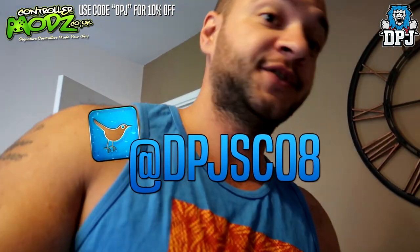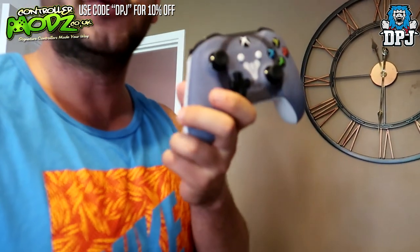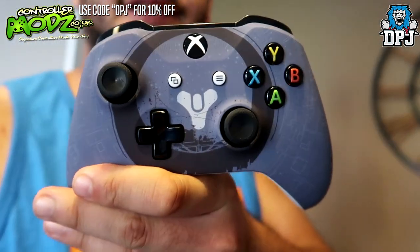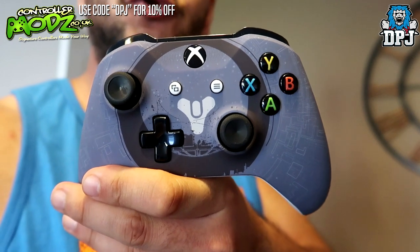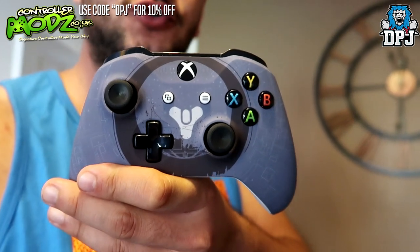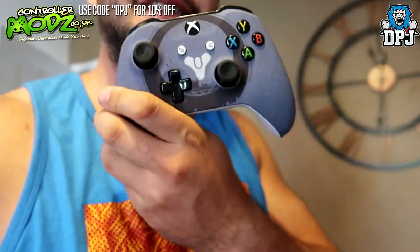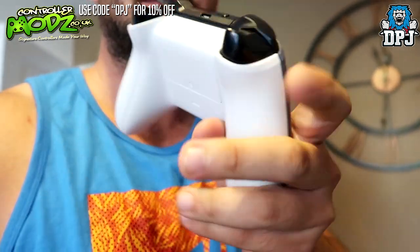Remember, head over to my Twitter if you want a chance of winning this beautiful controller — one more look: it's badass! That's the Destiny-themed controller, or a £100 gift card for the Controller Mods website so you can spend it customizing your very own controller. Head to my Twitter at DPJSC08 — linked in the video description. Thanks as always for stopping by, hope you enjoyed the video, leaving a like really does help me out, and I will see you on the next one.